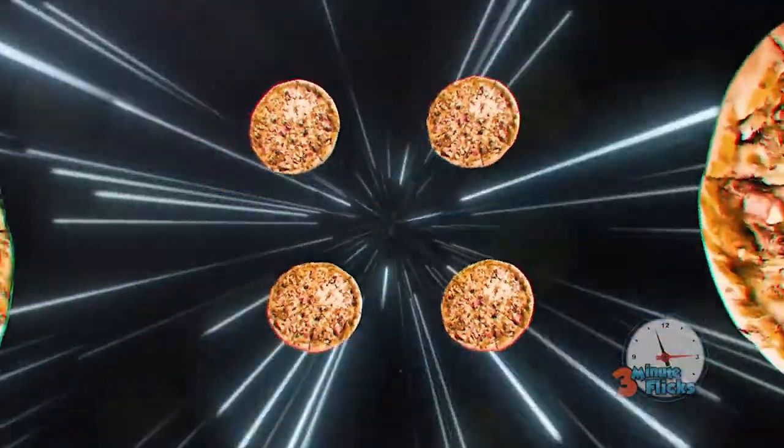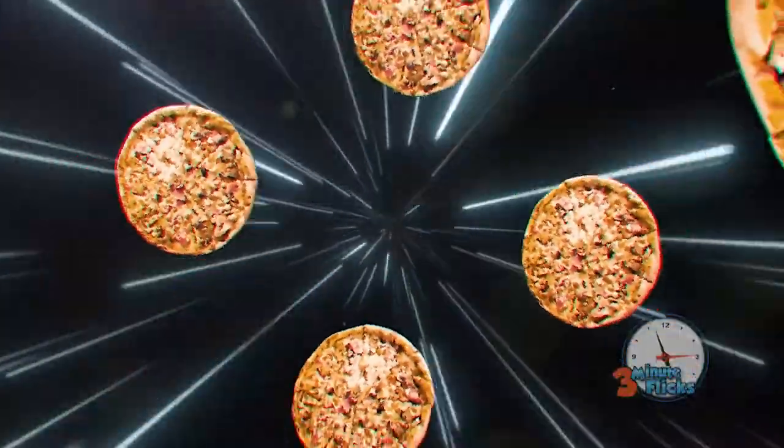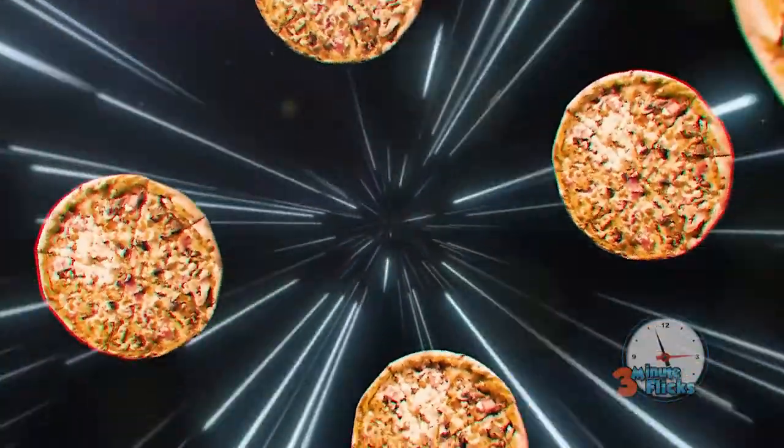It's a new week, so you know what time it is — time for a new food history lesson. Maybe this isn't actually a weekly occurrence around here, but let's be honest, we all have a soft spot for learning where our favorite foods come from, right?